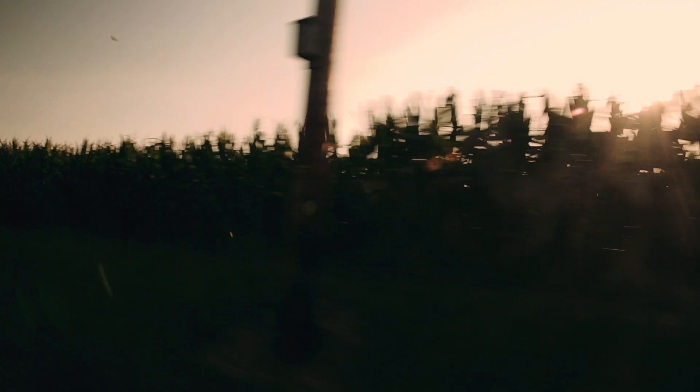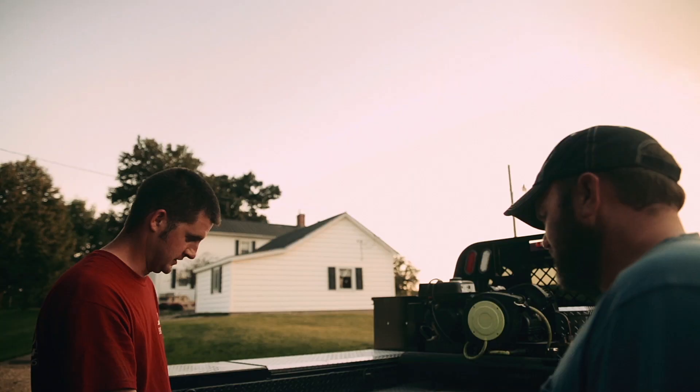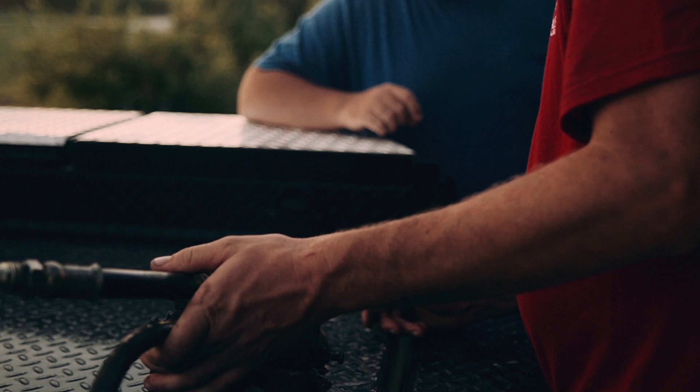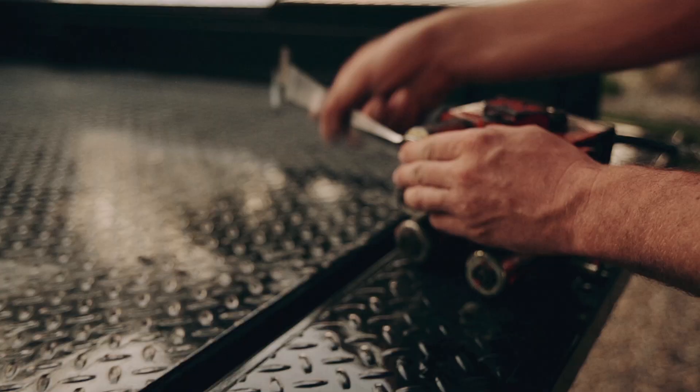The bottom line is to be the best at your job, you have to have the best equipment. I really like the options on this body because I know they make me more efficient. At NAPI, we know how important it is to have a good reputation, and that's why we've been dedicated to you getting more out of your work truck for over 165 years.